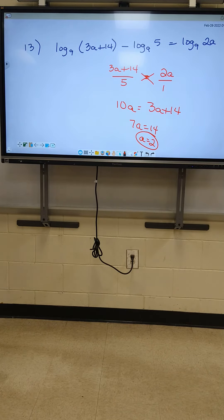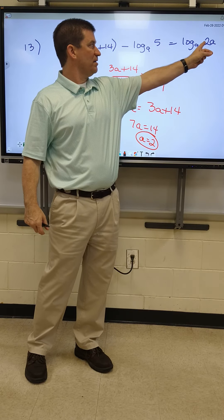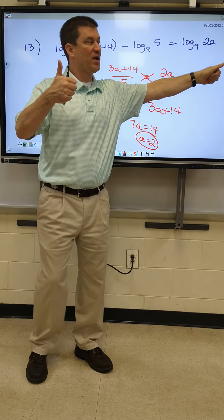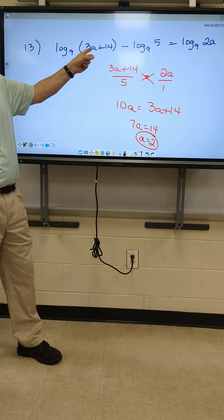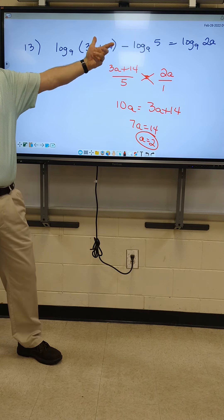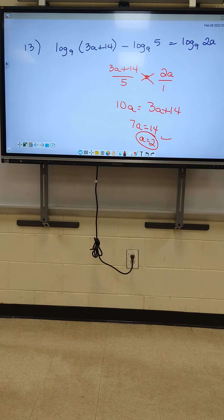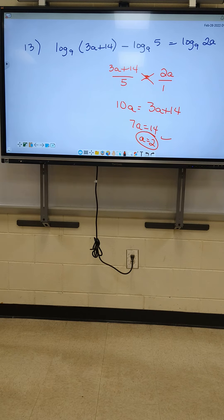Now we have to check that — we have to plug that in. If I plug in 2 right here, 2 times 2 is 4. It's okay there. And 3 times 2 plus 14 is 20. So as long as it's not a negative number or a 0, we can keep that answer. All right, next one. Let's go to 14.